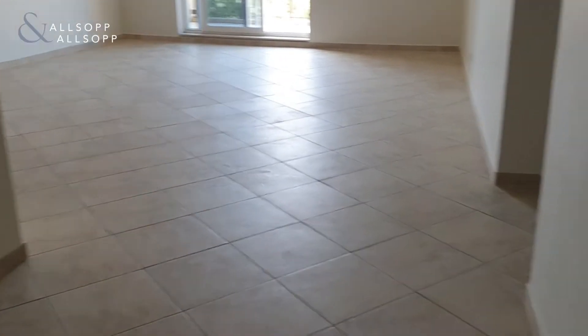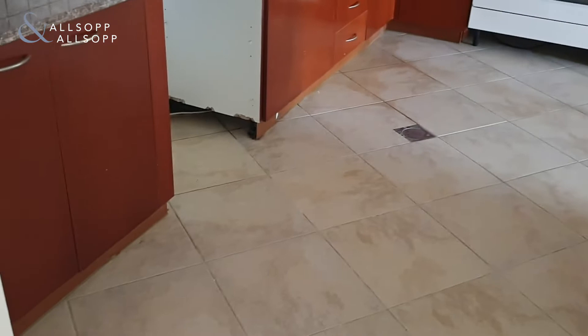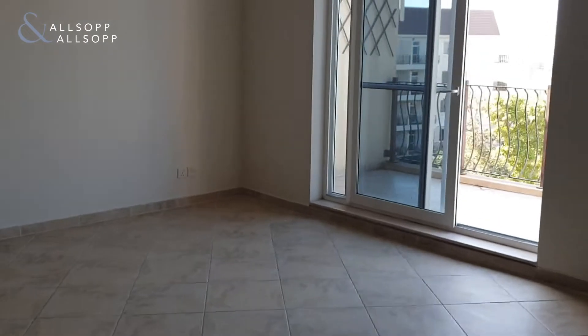So you've got the hallway here, you've got a nice powder room here on your right, and a large open-plan kitchen. Now you can see here you've got a nice large living room area.